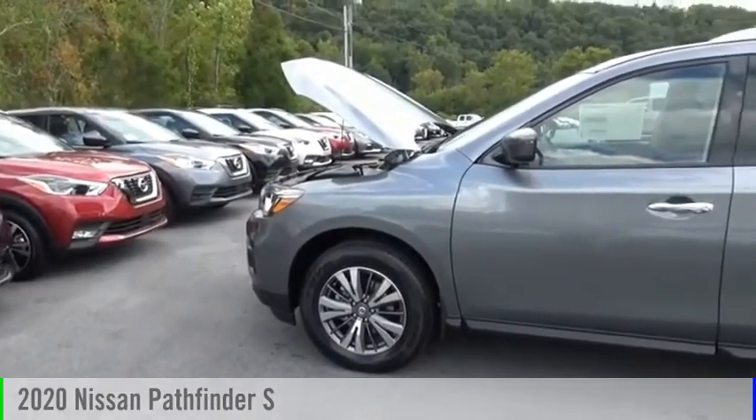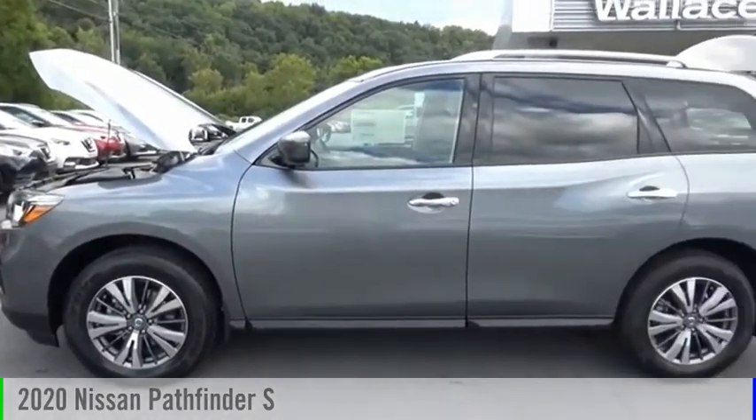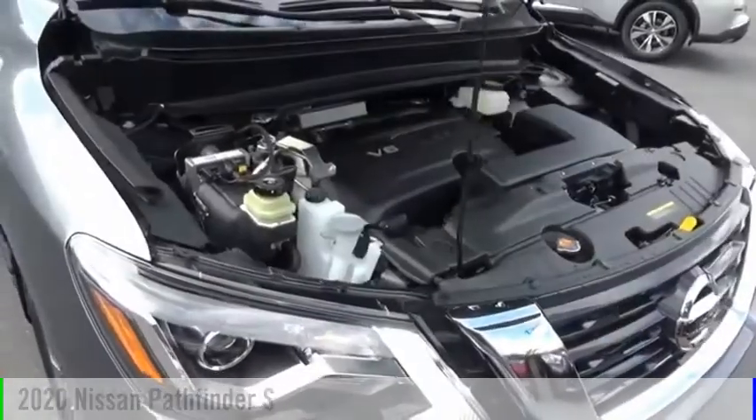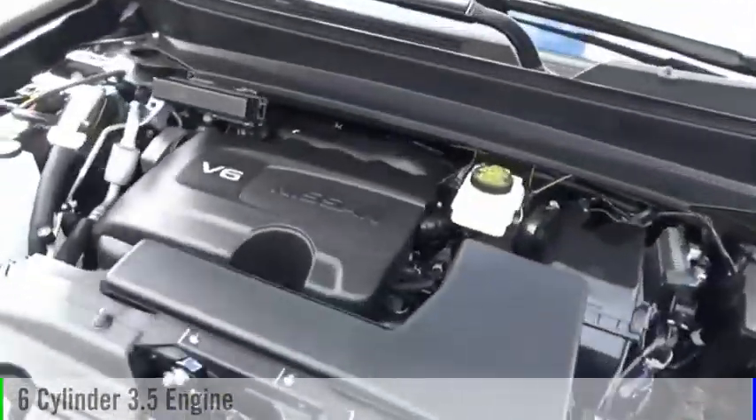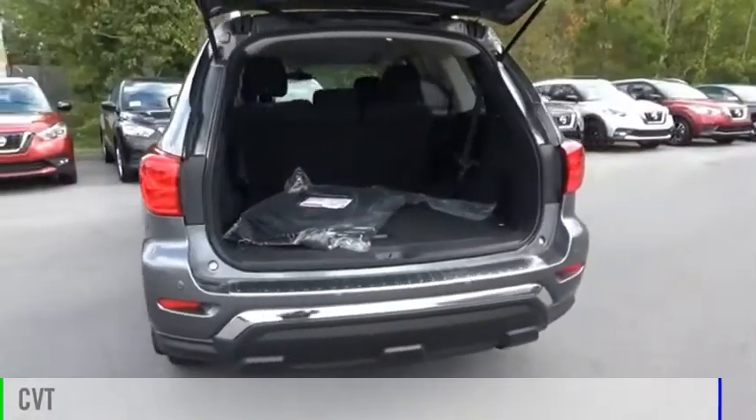Looking for the right vehicle? Check out the 2020 Pathfinder. This vehicle is powered by a four-wheel drive, six-cylinder, 3.5-liter engine, and comes with a continuously variable transmission.